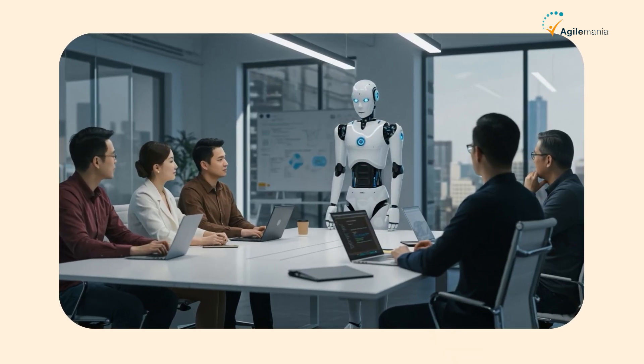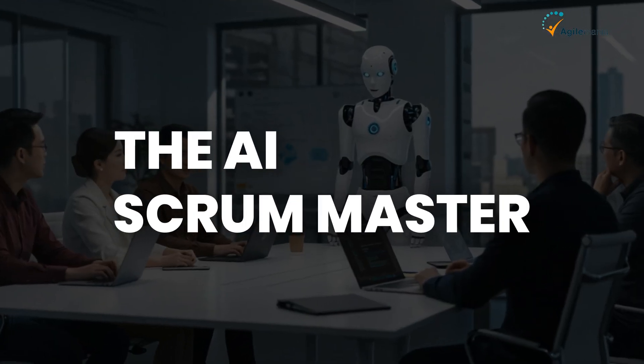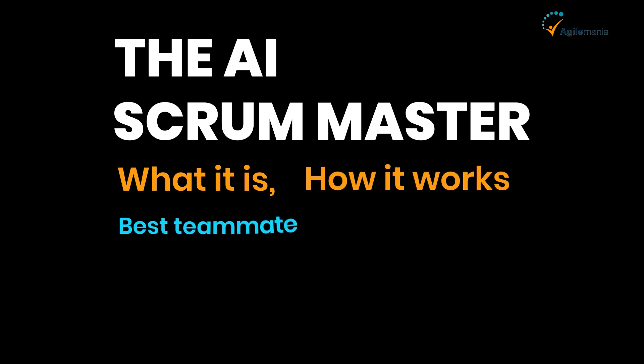Today, we're talking about something that's changing the game — the AI Scrum Master. What it is, how it works, and why it could be your new best teammate and not your competition.